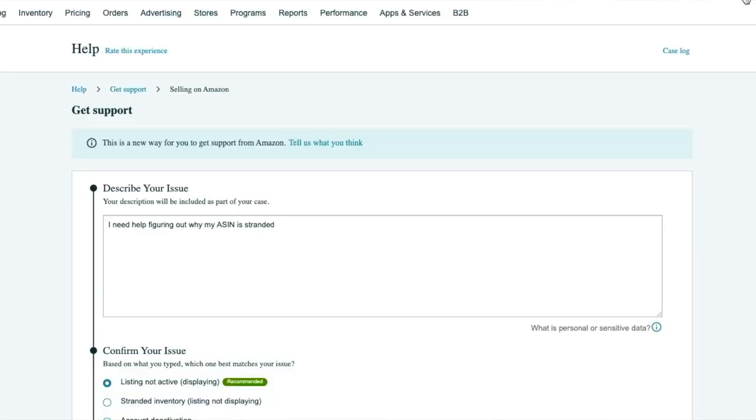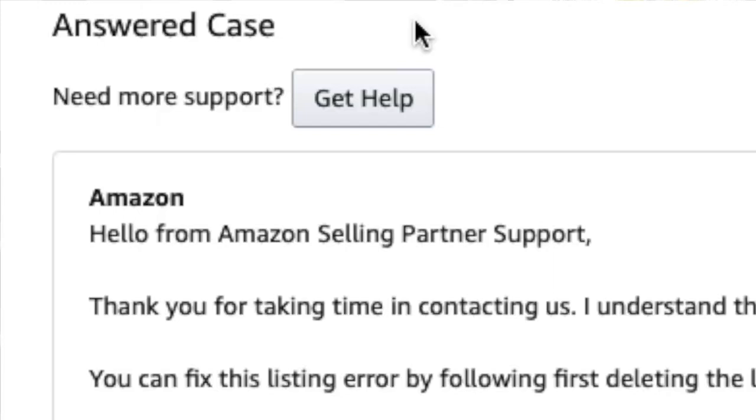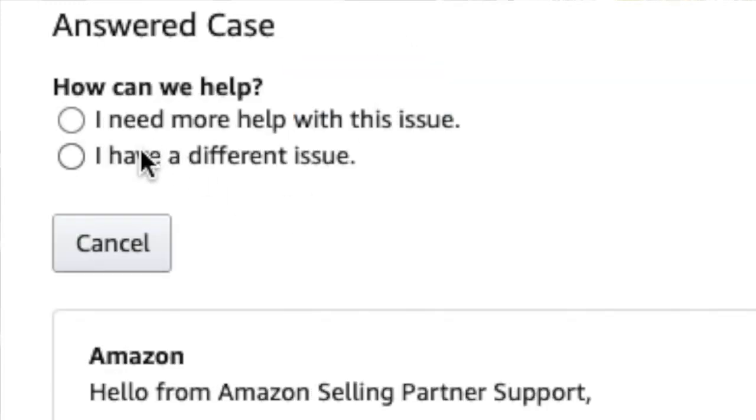Once you finish, it creates a case and you get an email. Now when you go to Help in the corner, you can hit 'Case Log' and it opens all your different cases. The reason I wanted to show you this: if Amazon answers but it's not resolved for you, you need to keep the conversation going. Click on the case, hit 'Get More Help,' and it opens the screen where you can type your next message. If you don't do it, they'll consider it closed. You have about three or four days before the case closes.